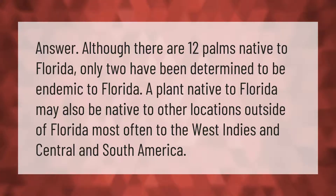Although there are 12 palms native to Florida, only two have been determined to be endemic to Florida. A plant native to Florida may also be native to other locations outside of Florida, most often to the West Indies.